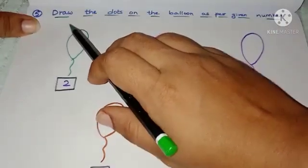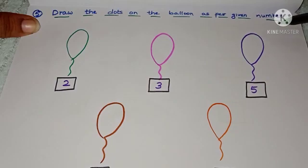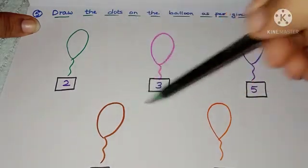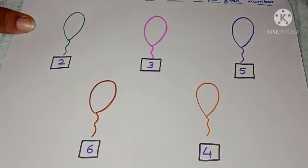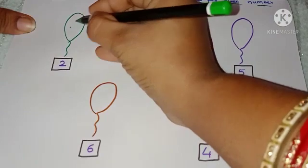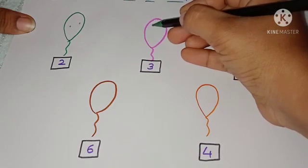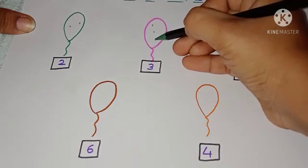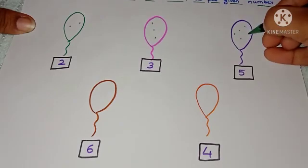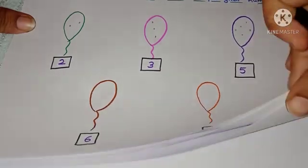Next worksheet: draw or put dots on the balloon as per the given number. I have given balloons, numbers, and numbers in a box. The child has to see the number and put the dots accordingly. For example, if the number in the box is 3, put three dots on the balloon; if 5, put five dots. The child learns number identification and quantification.